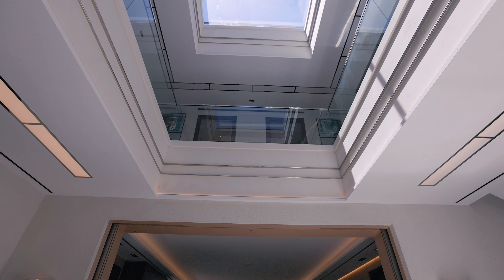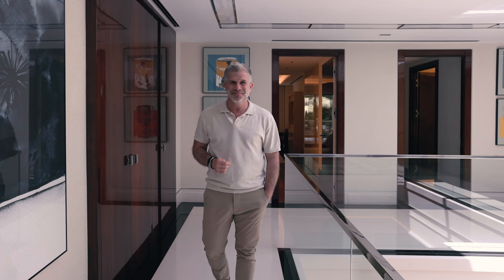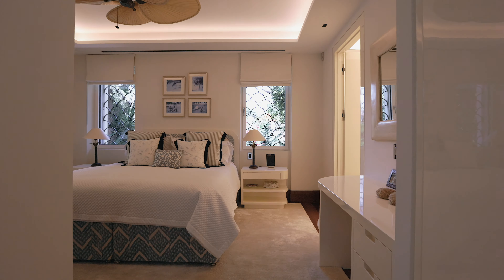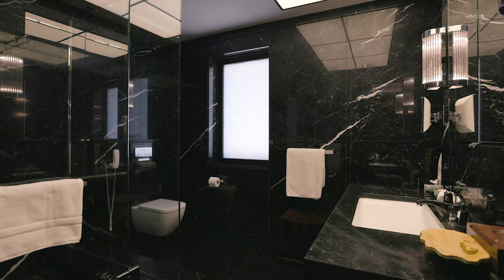On this floor there are six bedrooms, all with ensuite bathrooms, and four of them have their own terraces.